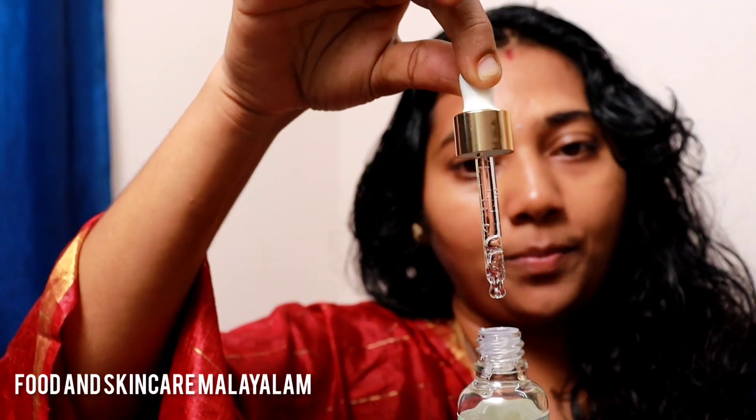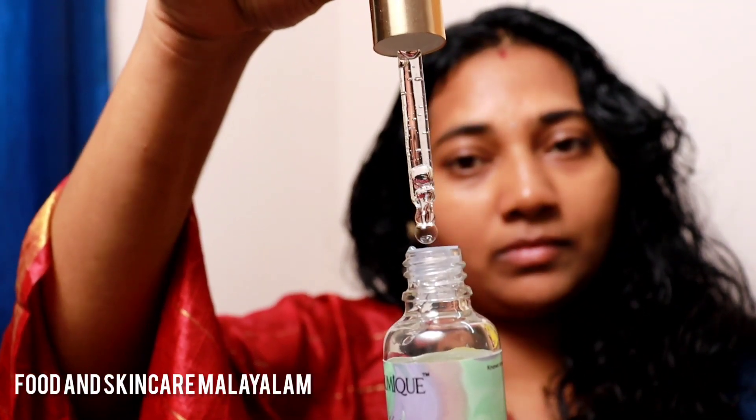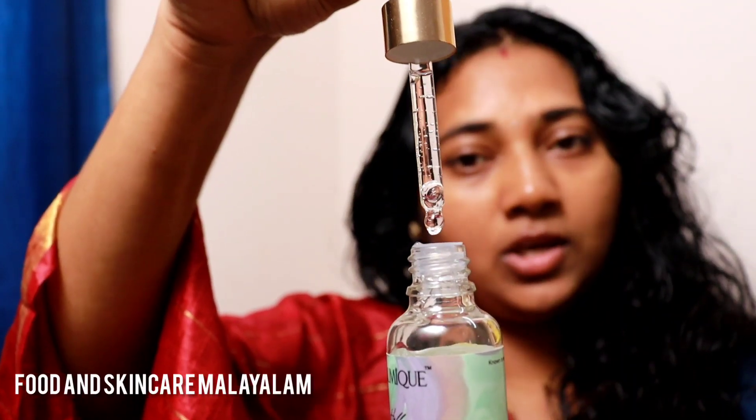We need to apply it to remove pigmentation. I will apply it now to remove it.